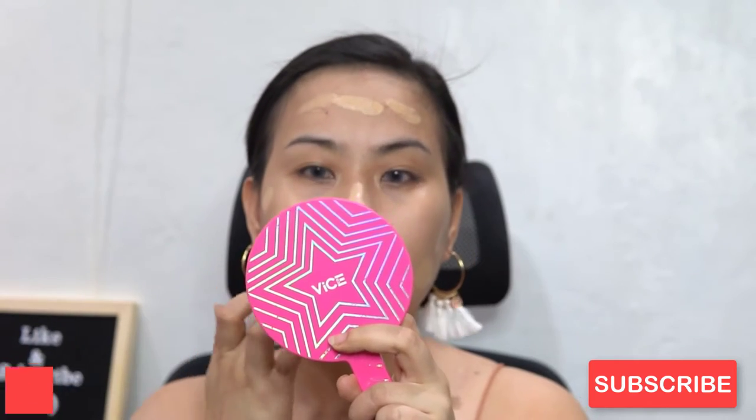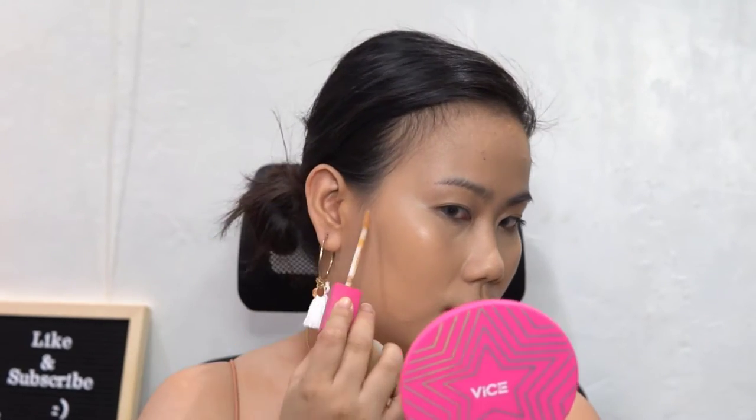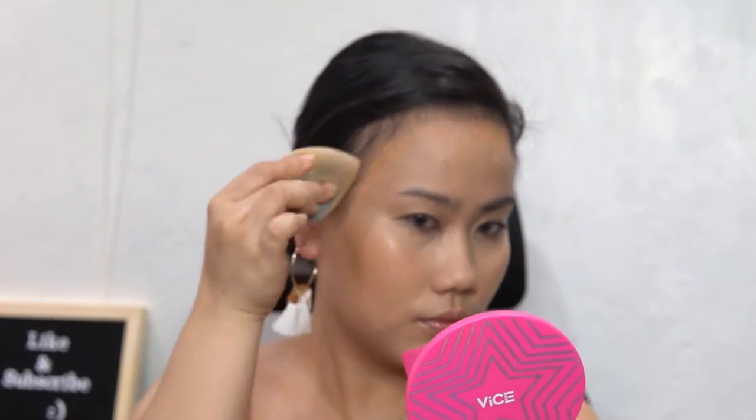For the base, I used Fenty Beauty Pro Filter Hydrating Foundation, blending it with Mama Ann Hood's brushes. For concealer and contouring, I'm gonna use Vice Cosmetics Valesa Creamy Matte Concealer, and I'm blending it with the Prince Beauty Pro Blend Sponge. Did you know that Valesa is long-lasting and self-setting to powder matte? I super love this sponge from Prince Beauty because it has minimal absorption and is very easy to blend.